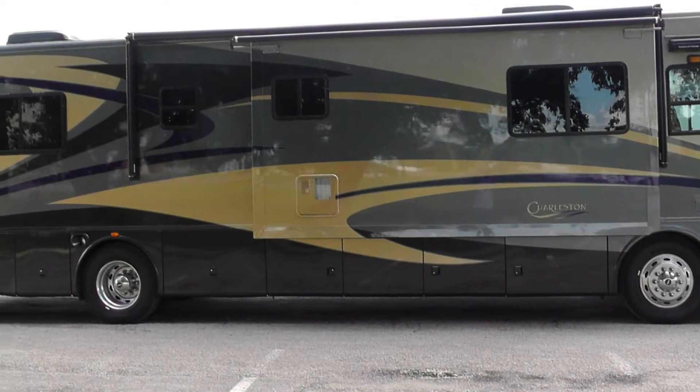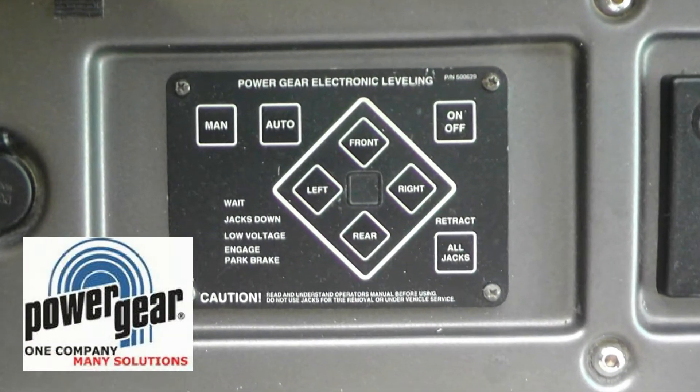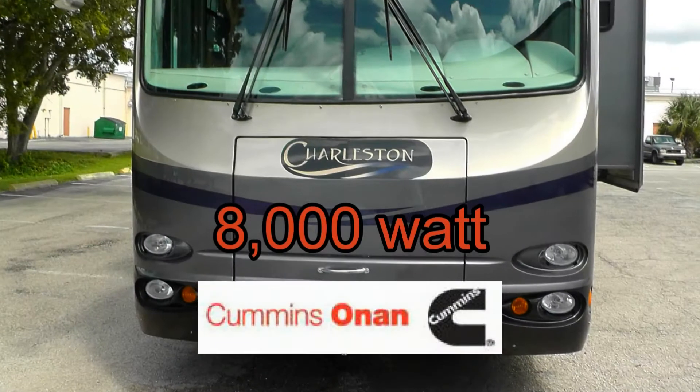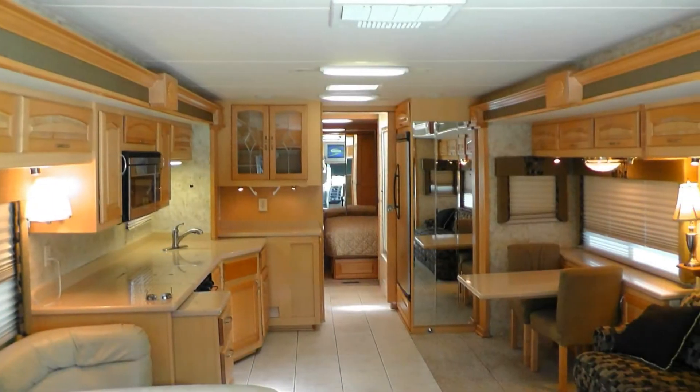Having arrived safely at your campsite, leveling your coach is easy with the electronic leveling system. Connect to house power or switch on the onboard generator, set the slides and camp in luxurious comfort.